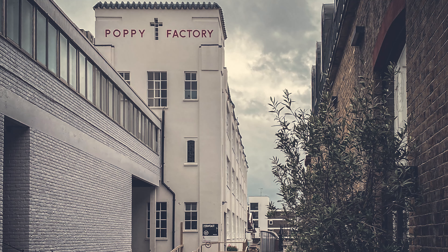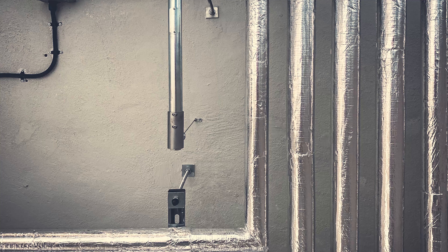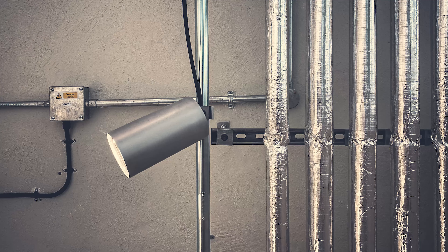Here at the Poppy Factory it solves the problem of working around tricky HVAC tubes, pipes and ducts.